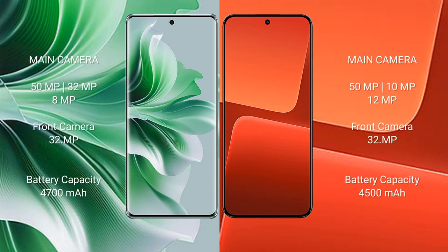OPPO Reno 11 Pro features a triple rear camera setup: 50 megapixel plus 32 megapixel plus 8 megapixel, and a front camera of 32 megapixel. Xiaomi 13 features a triple rear camera setup: 54 megapixel plus 10 megapixel plus 12 megapixel, and a front camera of 32 megapixel.